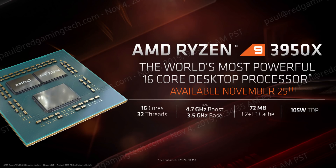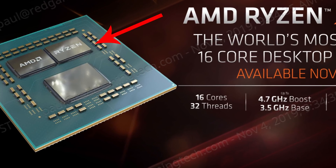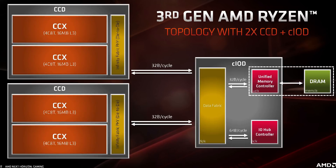Going by the numbers: 16 cores, 32 threads, clocked at 3.5GHz base and boosting to 4.7GHz. AMD went with the chiplet approach for the Zen 2 CPUs, and as you can see in the image, there are two CPU chiplets manufactured on TSMC's 7nm process. Watching over them is the IO die. With the Ryzen 7 3700X, for example, there is only one CPU die present with eight CPU cores enabled.